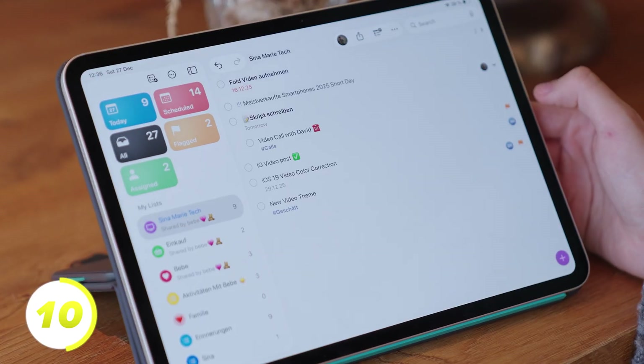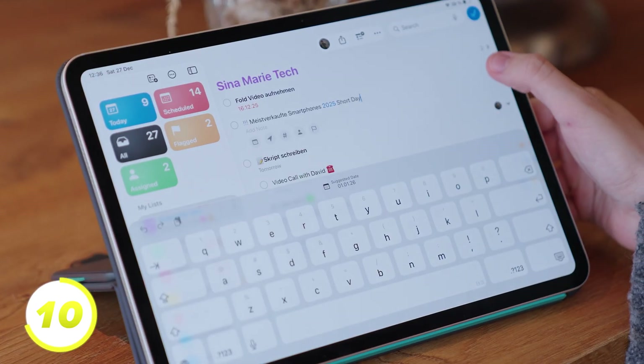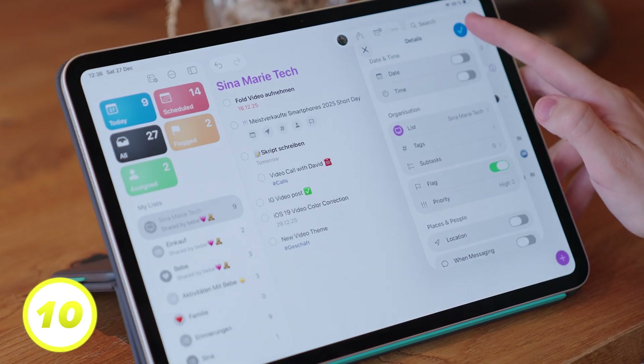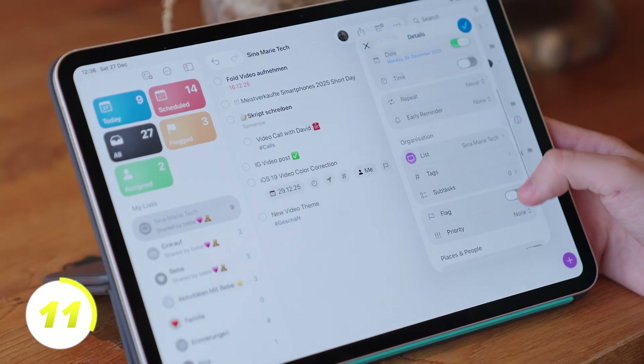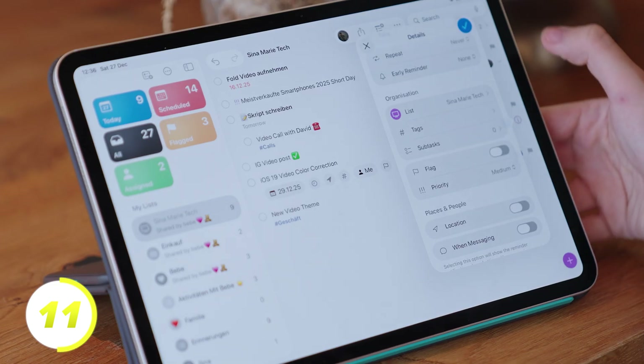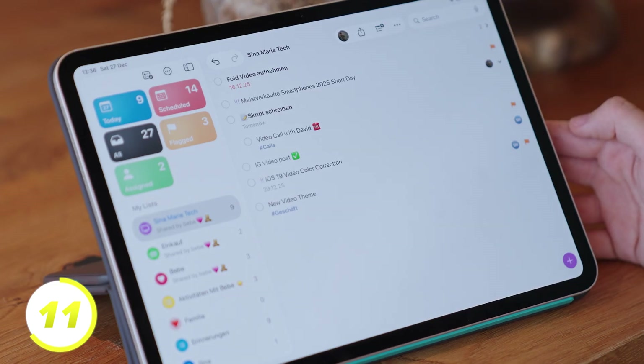If you have a very important reminder, you can also flag it. Tap on the flag and the icon appears right next to it. You can then find all flagged reminders in the menu under Flagged. Every reminder has a different priority and we can set that too. Go to a reminder, scroll down and go to Priority. Here we can set whether it is low, medium, or high. Depending on the priority, one, two, or three exclamation marks will be displayed next to the reminder.